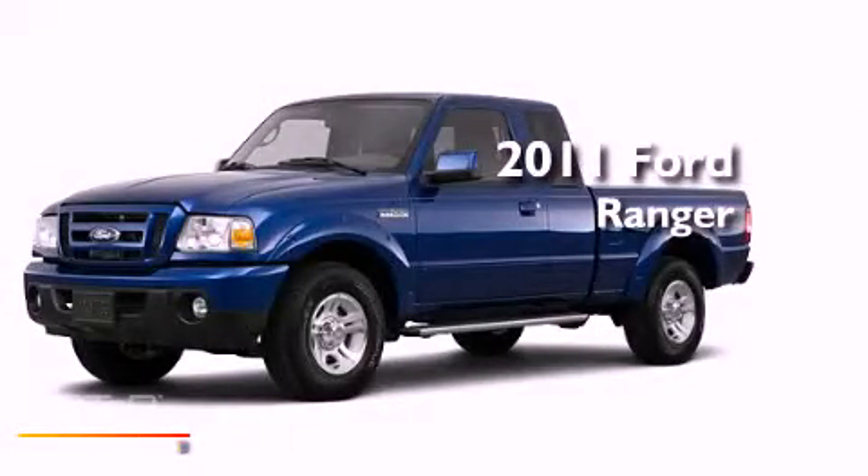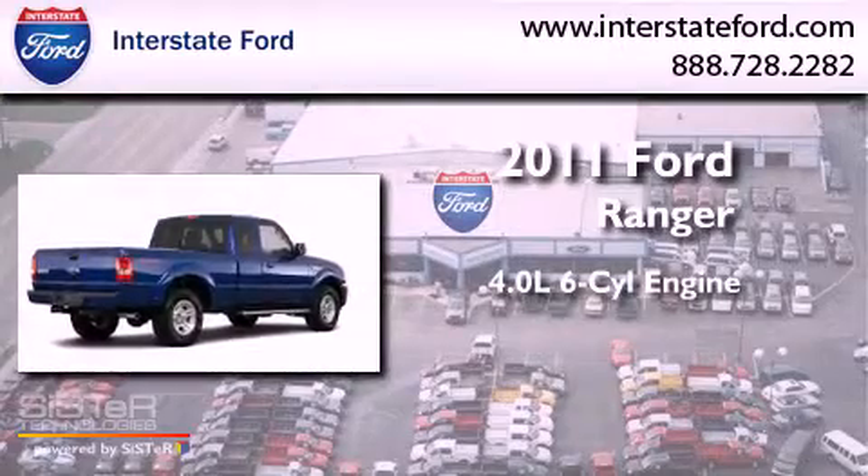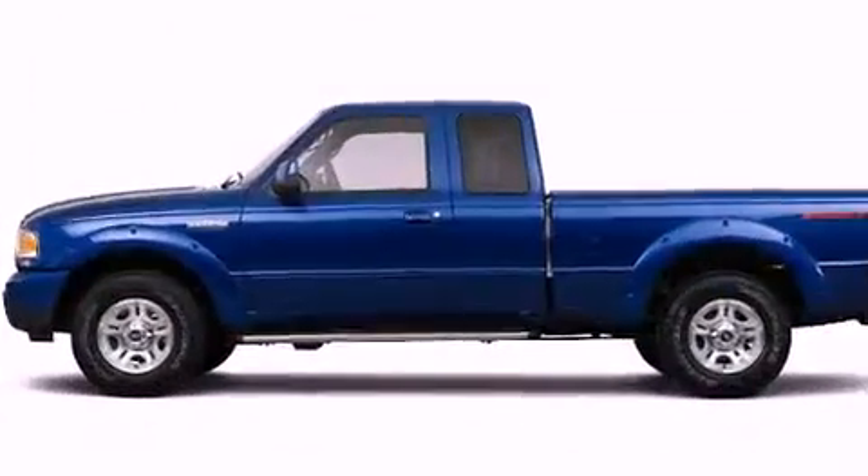This is a brand new 2011 Ford Ranger. It has a 4.0 liter 6-cylinder engine, a 5-speed automatic transmission, and 4-wheel drive.